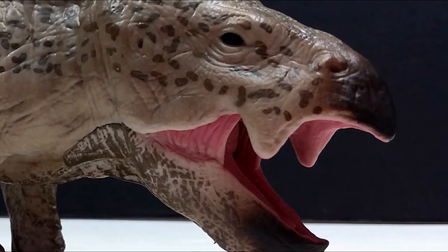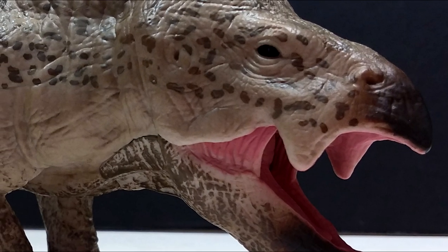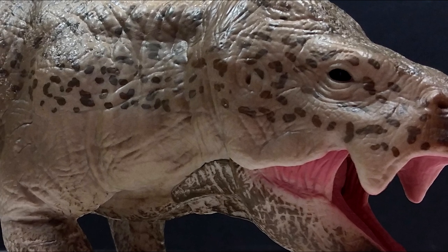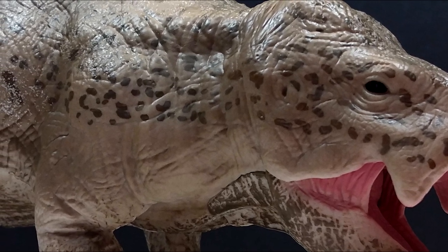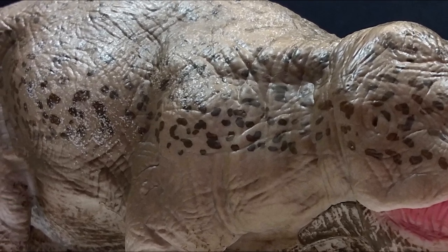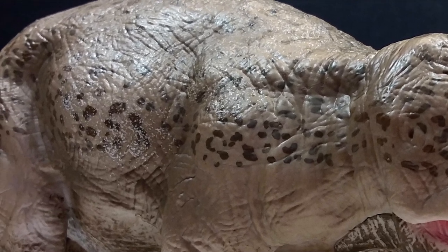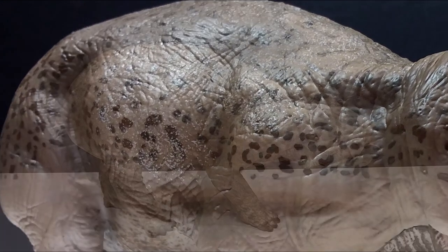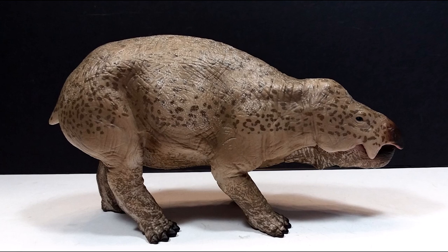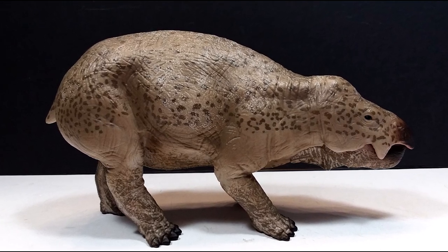If you'd like to pick this up, I believe it is currently available on Mini Zoo and will be available on Everything Dinosaur very soon if it isn't already. Make sure you check one of those two websites to pick yourself up this unbelievable Collecta Lisowicia. And before you go, make sure you also like, comment, and subscribe. I'll see you in the next review — thanks for watching!